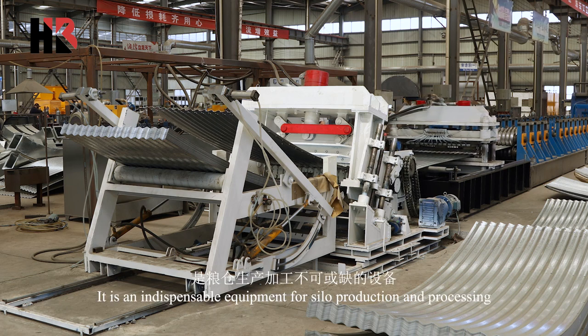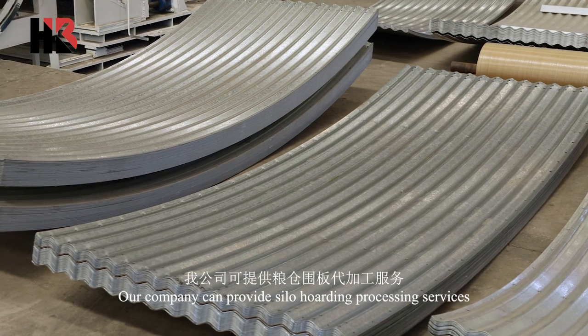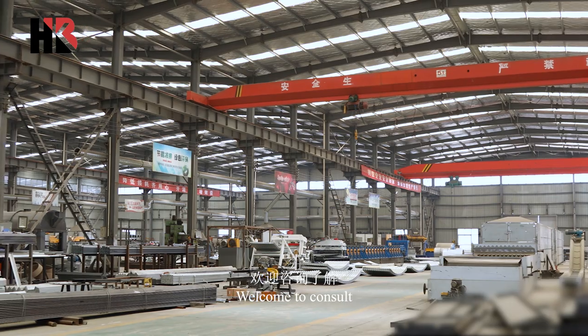It is an indispensable equipment for silo production and processing. Our company can provide silo hoarding processing services. Welcome to consult.